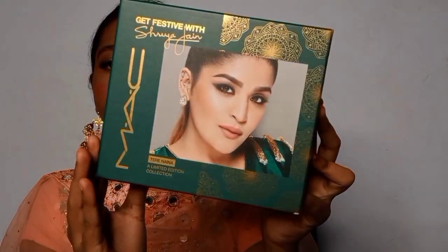The Tere Naina collection is next, and I love these Bollywood-inspired names. The packaging comes in green — you can also refer to it as red, blue, or green. In this collection you get three products: the Technakohl liner in black, which I've used in the tutorial, and the MAC Strobe Cream — a mini version — which I've also used.